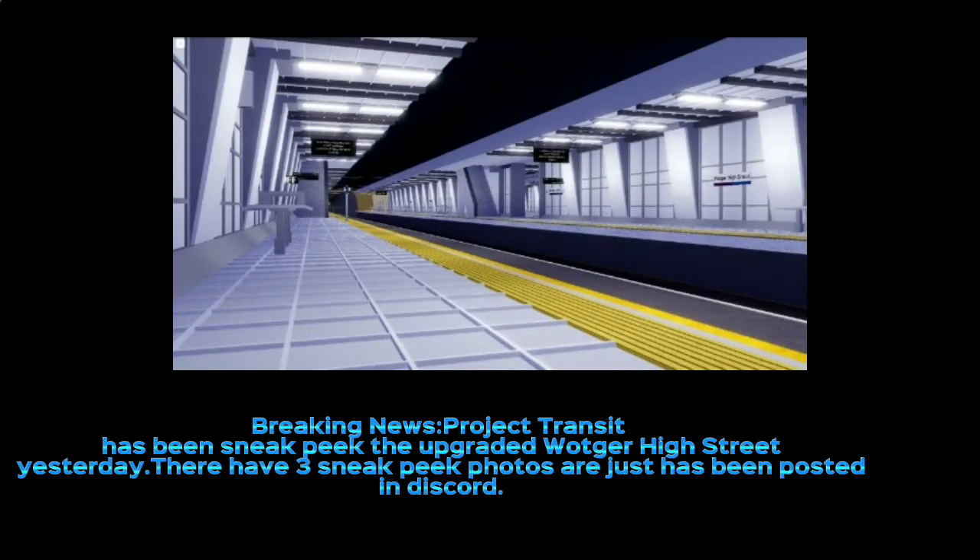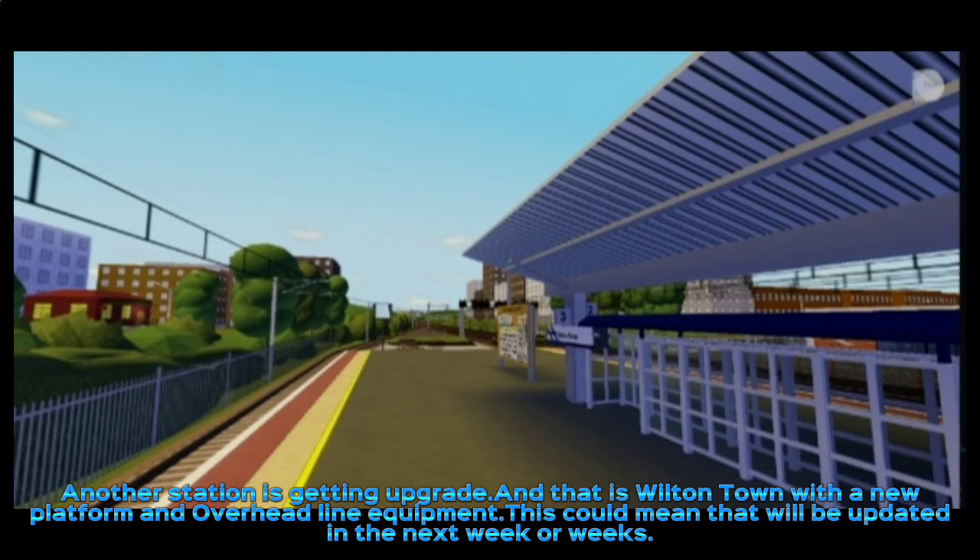Breaking news. Project Transit has sneak peeked the upgraded station. Yesterday, three sneak peek photos were posted in Discord. Another station is getting an upgrade, and that is Wilton Town, with a new platform and overhead line equipment.